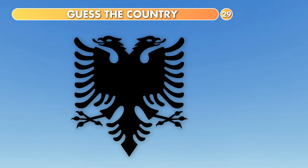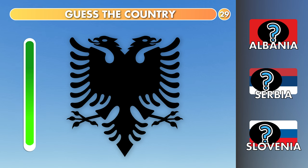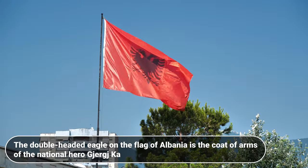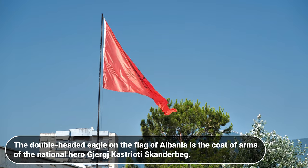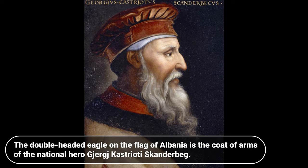Which country is this? Albania, Serbia or Slovenia? It's Albania. The double-headed eagle on the flag of Albania is the coat of arms of the national hero Gjergj Kastrioti Skanderbeg.